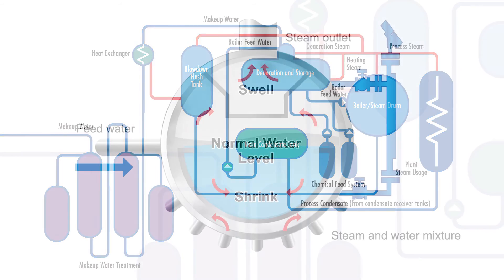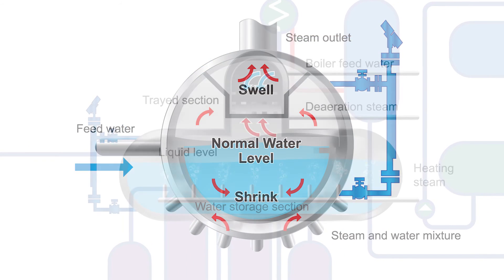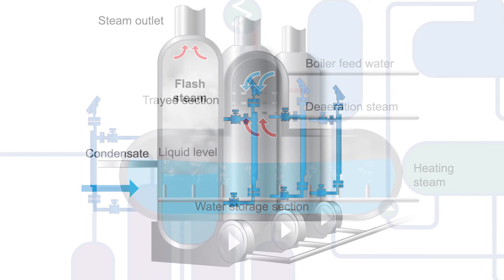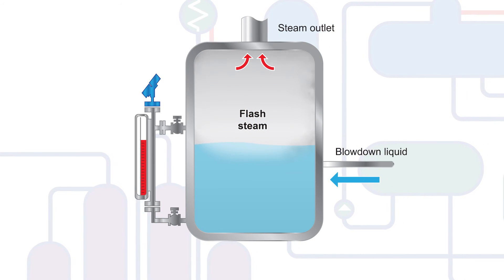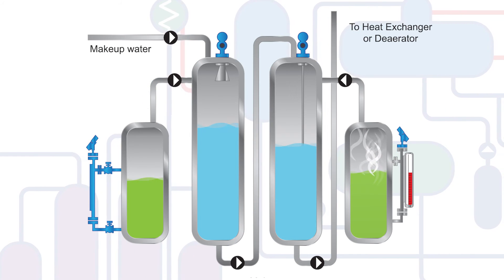Too often, level and flow control technologies are not suited for the full range of an application's dynamics. Consequently, they introduce errors that ultimately affect efficiency or create hidden cost centers that erode profits. Choosing the correct technology for its ability to meet day-to-day application demands can help your company maintain a competitive position in today's global market.